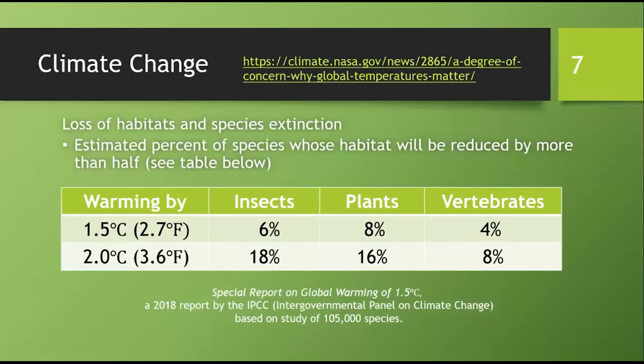The IPCC concluded that further warming can drastically reduce available habitats for many species. For example, warming by 2 degrees Celsius means 18% of the world's insects will lose half or more of their habitat.